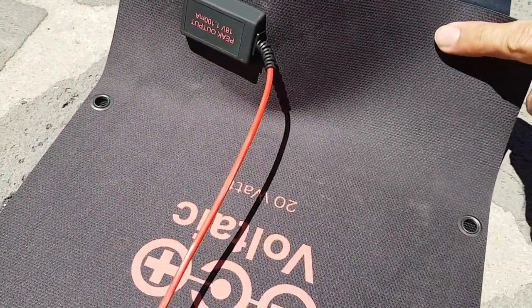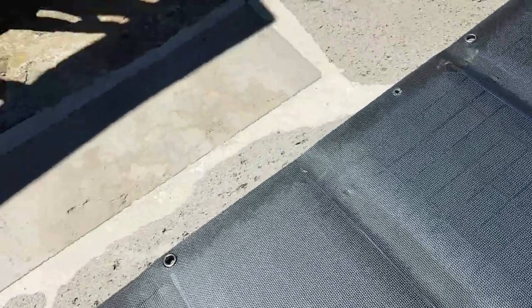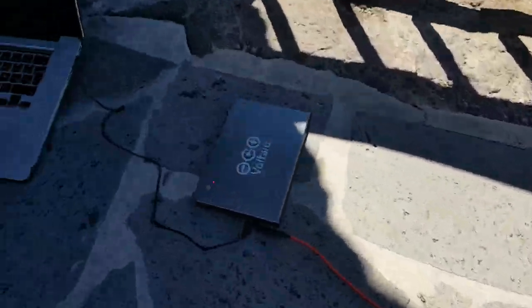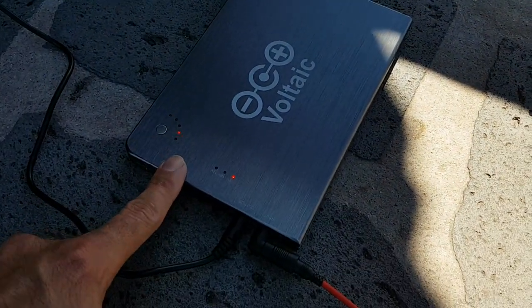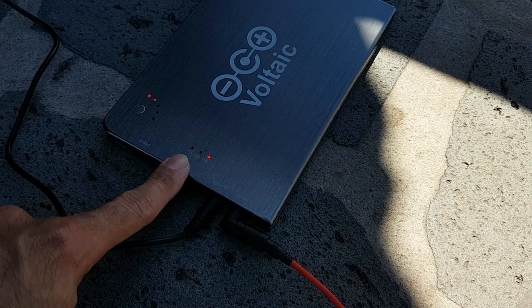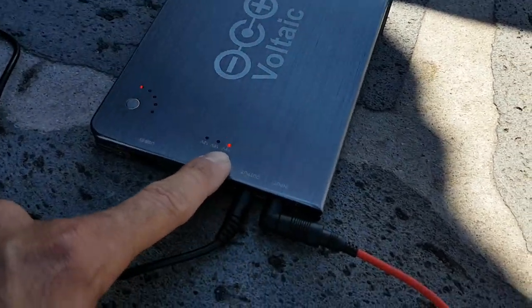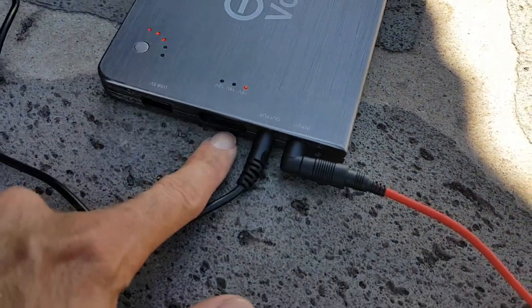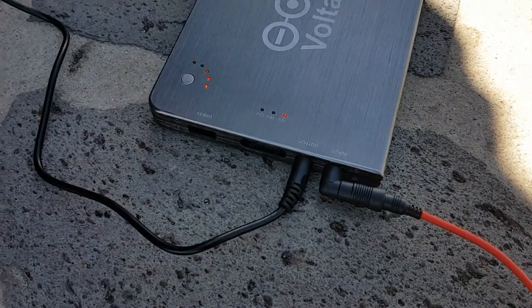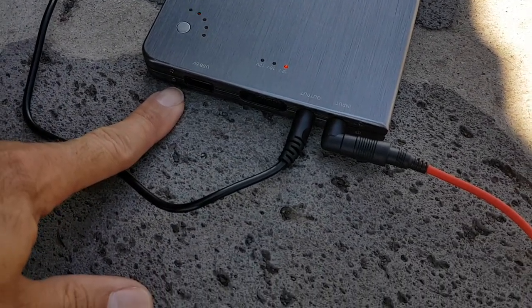Output is 18 volts, 1100 milliamps. It also connects to a battery — it's a 20,000mAh, so lots and lots of juice. You can select the voltages: 19 volt, 16, 12 — it's dead simple. The only downside is there's just one USB output.